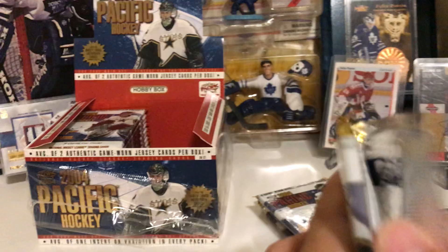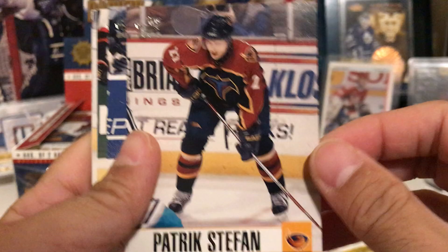We still have a lot of cards to rip. Patrick Stefan — now this guy was a bust. Steven Reinprecht, Andrew Brunette, milestones insert of Joey Nieuwendyk, Adam Hall, Zach Porretta — goalie hit! Patrick Marleau and Ruslan Fedotenko.